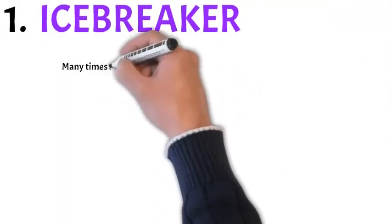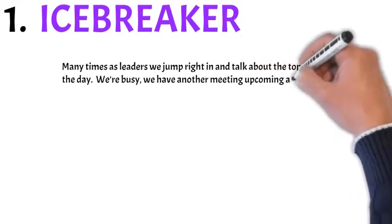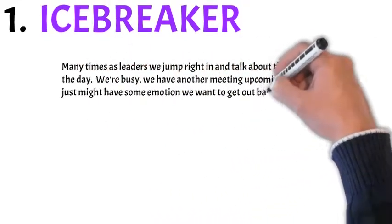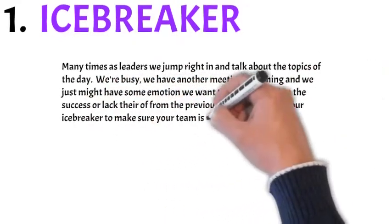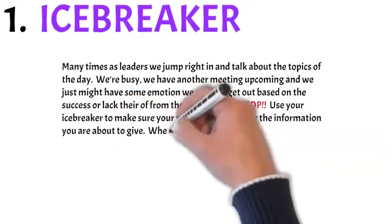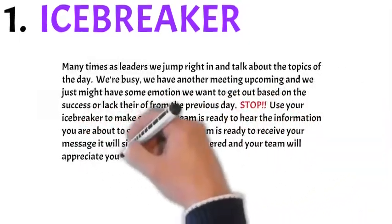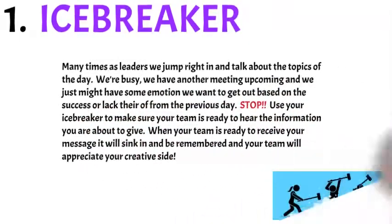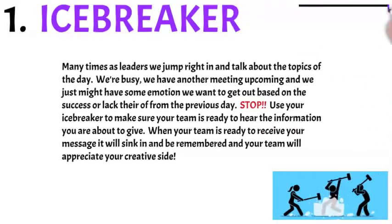Step number one: the icebreaker. Many times as leaders, we jump right in and talk about the topics of the day. We have another meeting coming up, or we have some emotion to get out based on the success or lack thereof of the previous day. Use your icebreaker to make sure your team is ready to hear the information you're about to give. When your team is ready to receive your message, it will sink in and be remembered, and your team will appreciate your creative side.